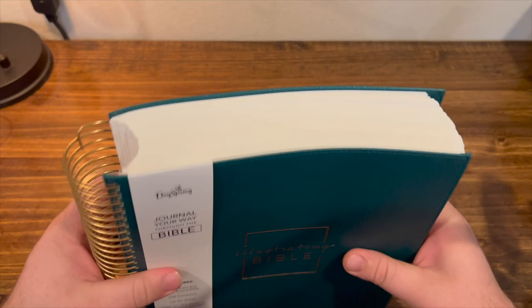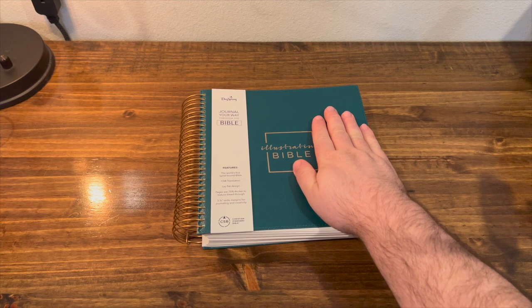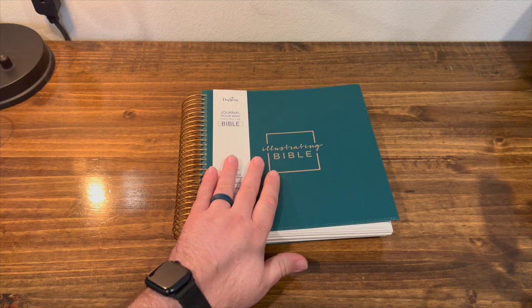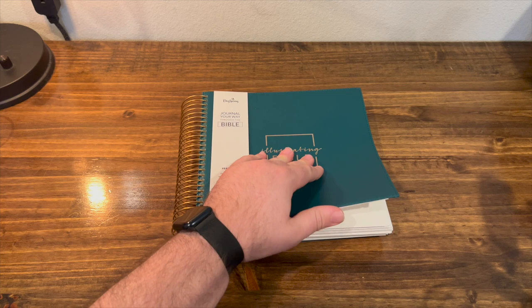So this is a beast — it is a big Bible. As you can see, my hand's right here and I could fit almost four more hands on this thing. It is a larger Bible for sure, but it is made with the intention of drawing, journaling, and just not worrying about a pen bleeding through your Bible as you doodle or journal or write.